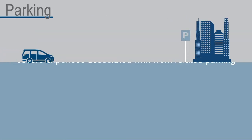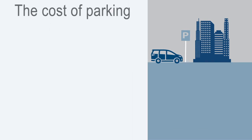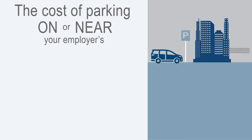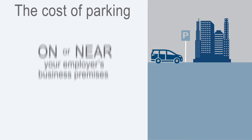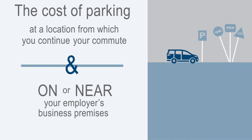The parking part of your benefit covers expenses associated with work-related parking. It covers the cost of parking on or near your employer's business premises, as well as the cost of parking at a location from which you continue your commute by mass transit or vanpooling.